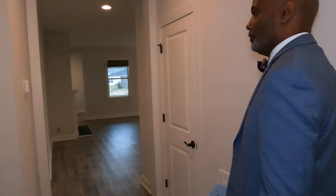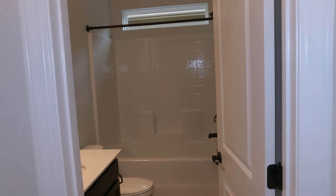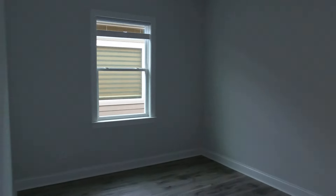Going throughout this great home, we have nine-foot ceilings. This side has a full bath with transom windows. We also have another bedroom — very, very nice size.